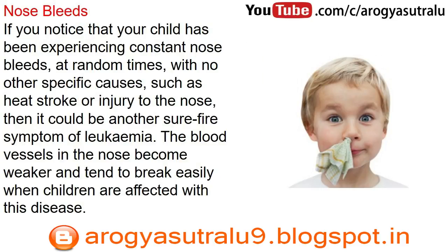Nosebleeds: if you notice that your child has been experiencing constant nosebleeds at random times with no other specific causes, such as heat stroke or injury to the nose, then it could be another surefire symptom of leukemia. The blood vessels in the nose become weaker and tend to break easily when children are affected with this disease.